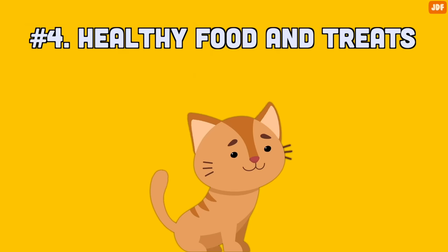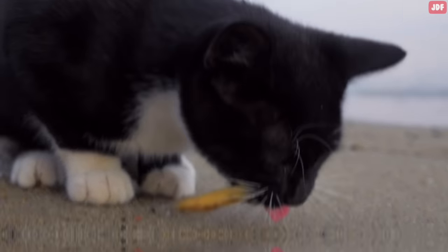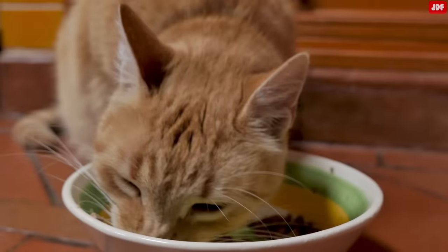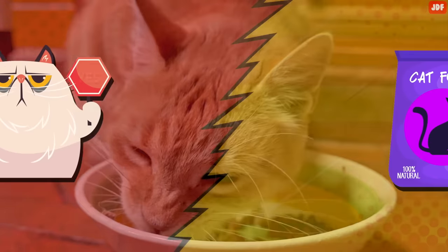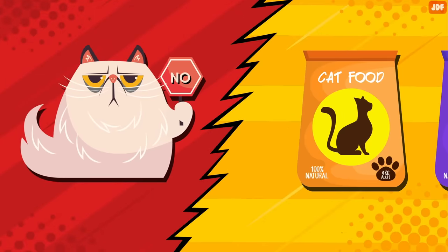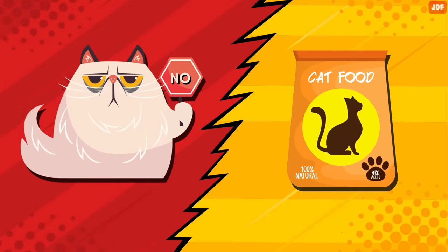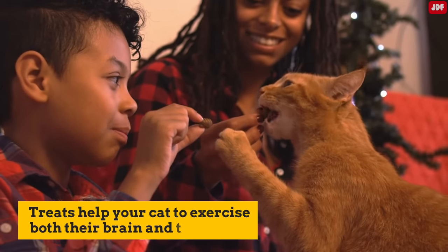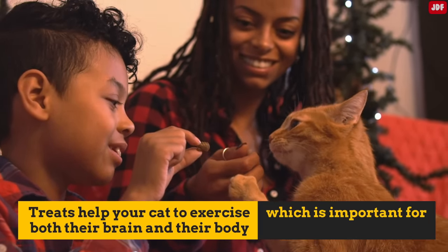Number 4: Healthy food and treats. Though cats will eat just about anything, it is your job as an owner to ensure they remain healthy. Pay attention to your cat's preferences — they may prefer one flavor over another and will love you more when you feed them what they want. Treats help your cat to exercise both their brain and their body, which is important for a long and healthy life.